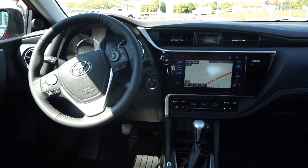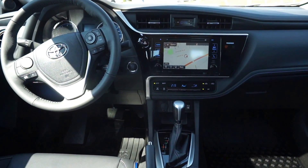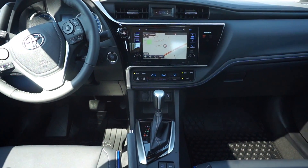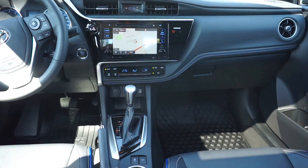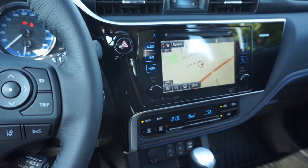And don't forget the interior updates with a revised and updated dashboard layout, new soft materials and updated steering wheel. This year the audio system is available with a larger screen which features convenient touch and mechanical controls.